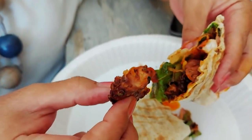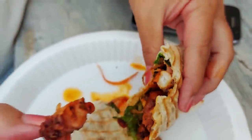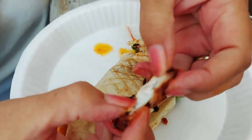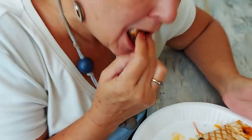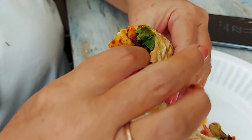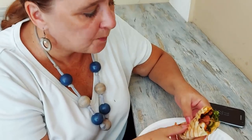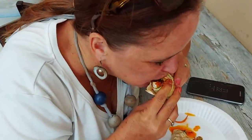Nice crispy octopus on the outside, soft and fluffy and juicy on the inside - quite remarkable. It's so soft. There's also little lemon notes in here, and the pickles - really delicious. It's got hints of Turkish flavor to it. I don't know what they're doing in the rest of the world with octopus shawarmas, but here in Mauritius we are treating them like kings.